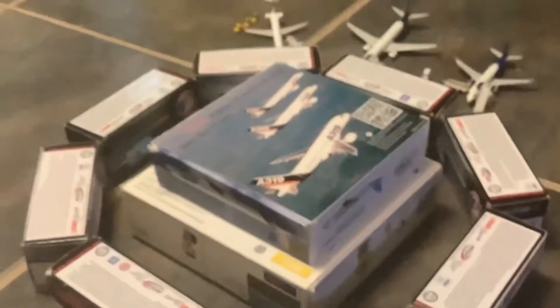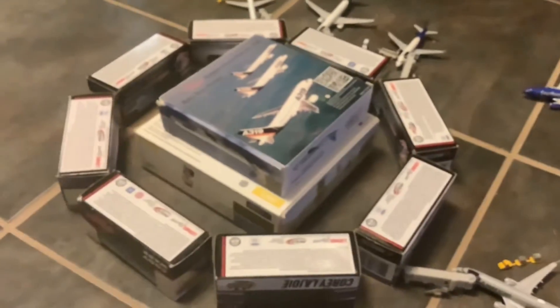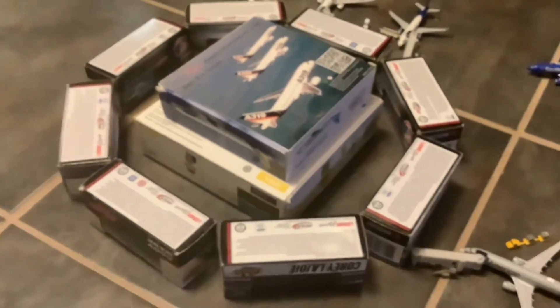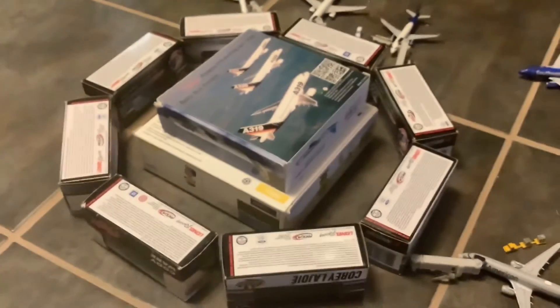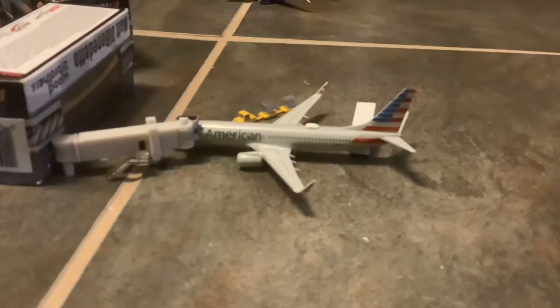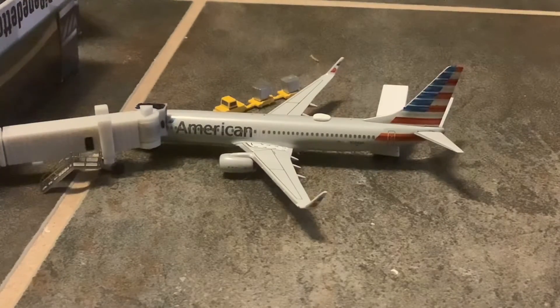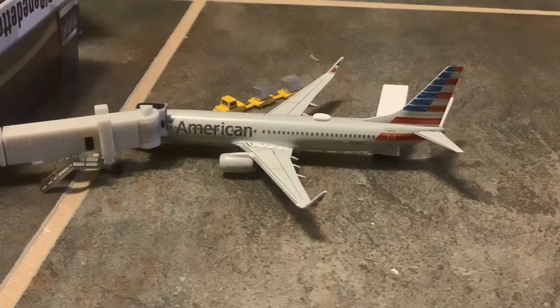I just wanted to mention the octagonal design of the terminal here in Palm Springs — really, really nice. They technically call this the International Terminal, and I guess it's because they get one or two international flights a day on WestJet. WestJet flies here from Calgary and Vancouver, so I guess that's enough to call it the International Terminal, even though they only get WestJet and the rest is all domestic travel.